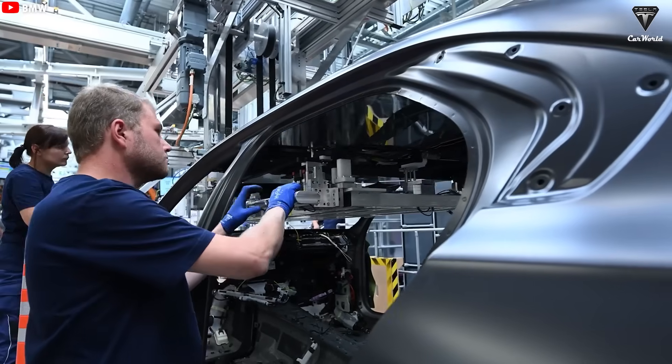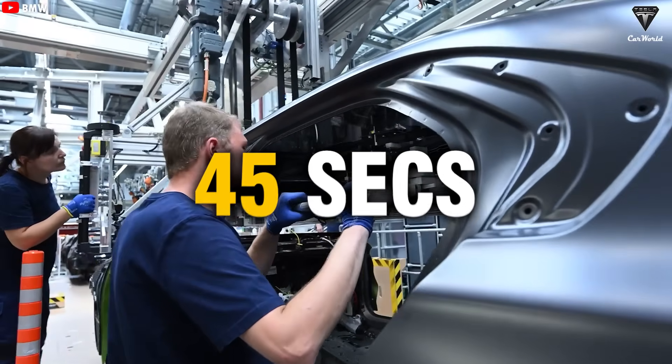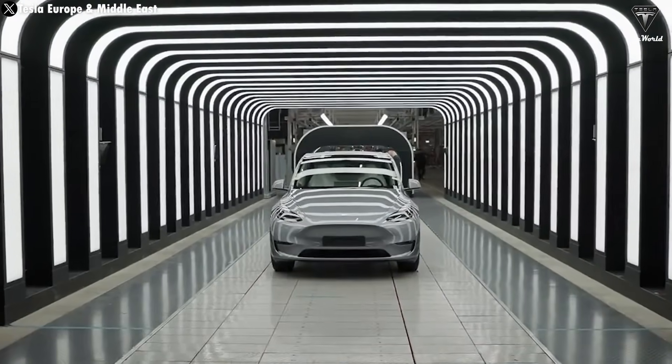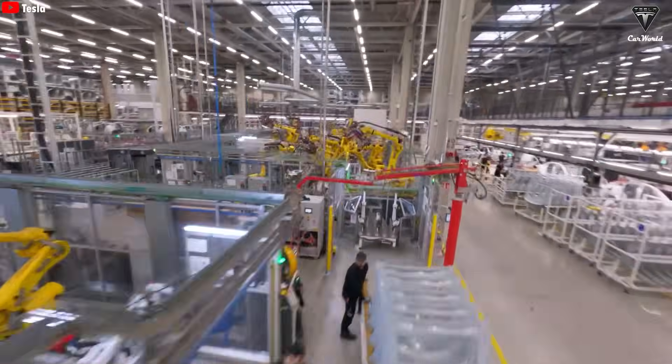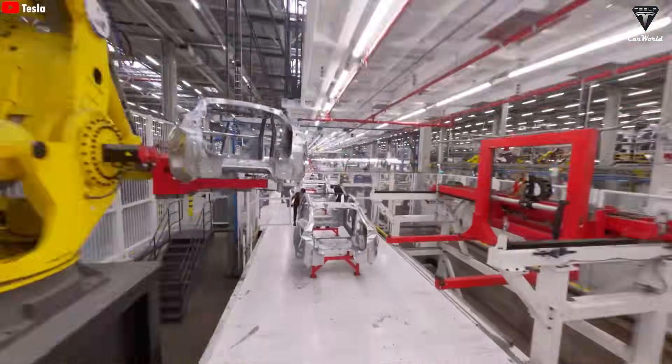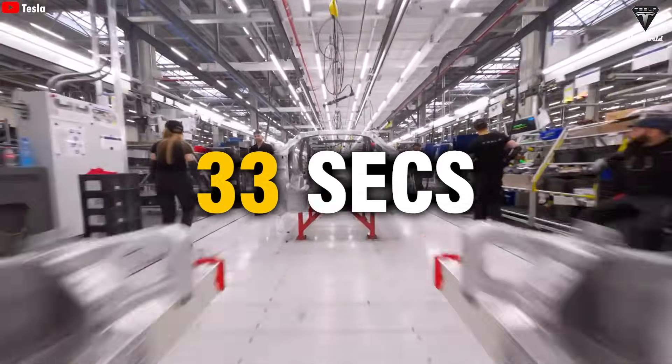In 2024, the fastest car production line in the world set a record of 45 seconds, and it was none other than Tesla with the Model Y. However, Tesla has once again broken its own record. As of now, they have a production line that builds a car in just 33 seconds.